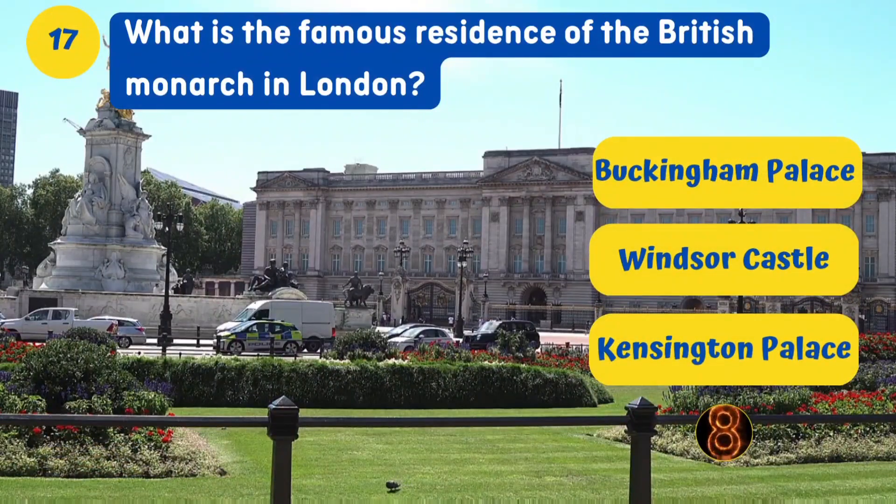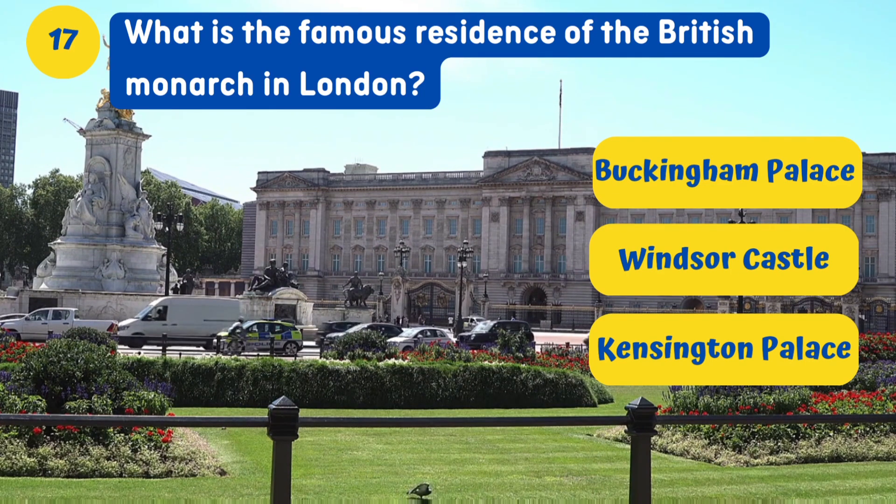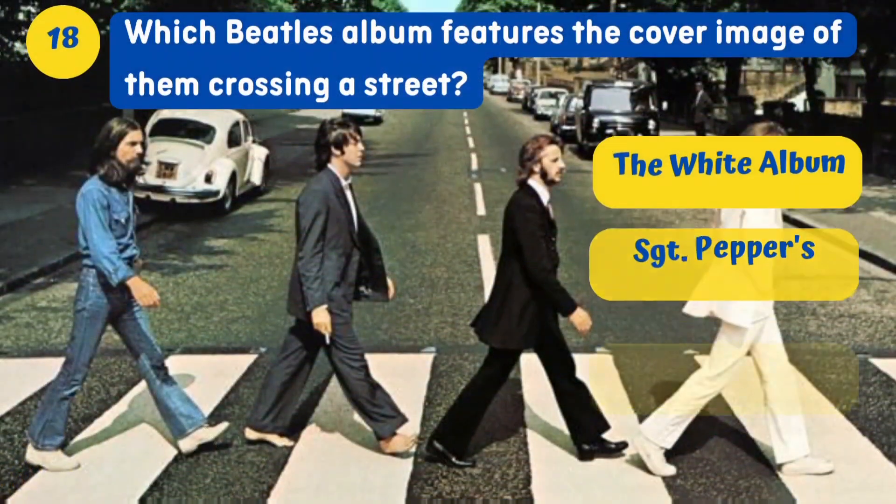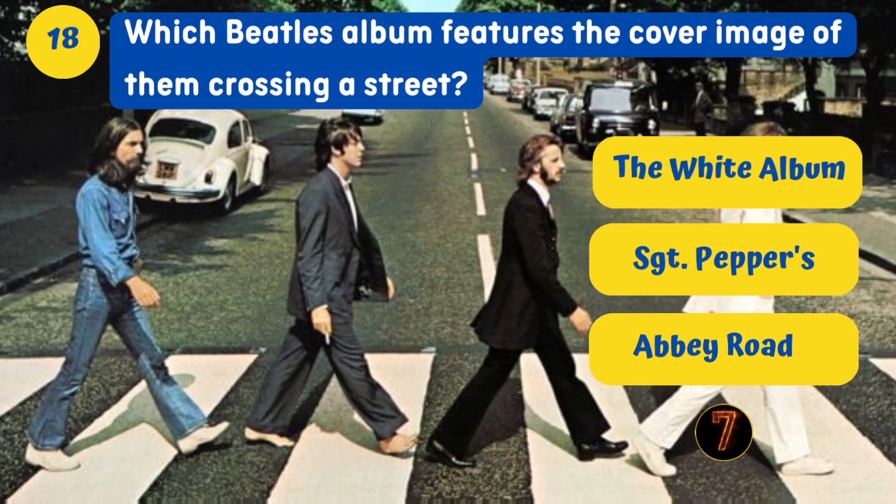What is the famous residence of the British monarch in London? Buckingham Palace. Which Beatles album features the cover image of them crossing a street? Abbey Road.